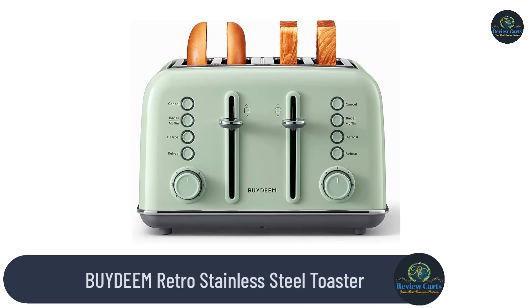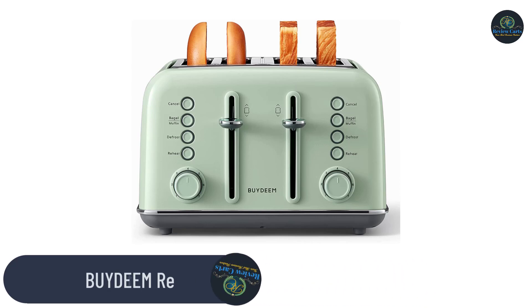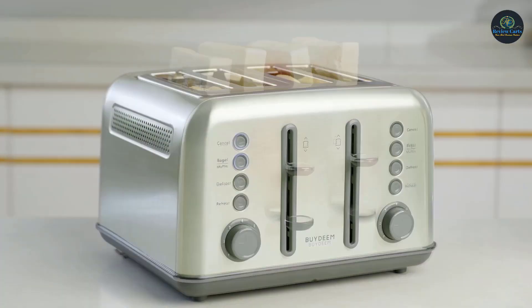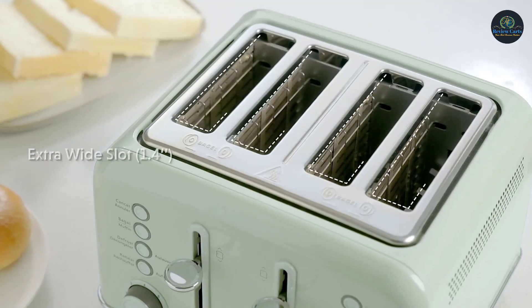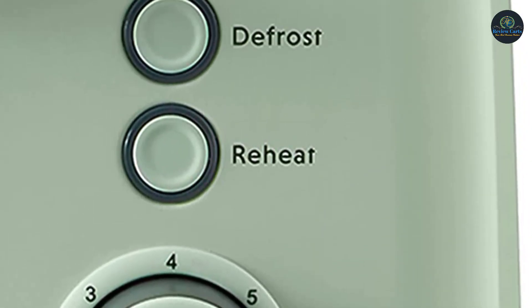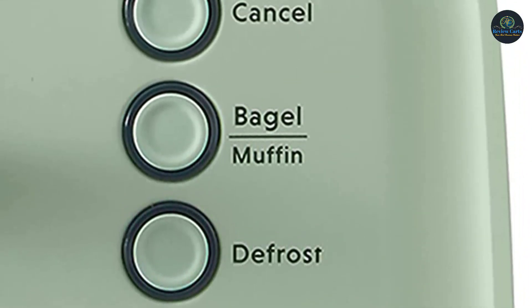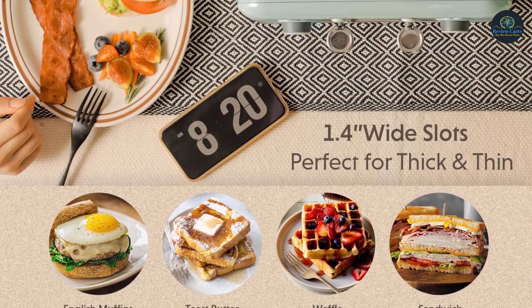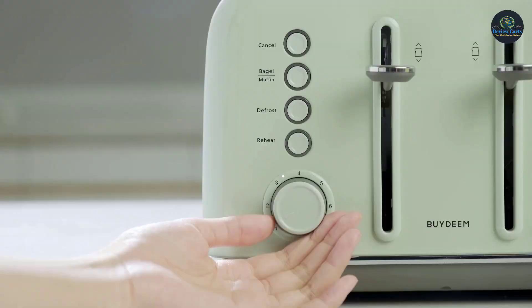ByDeem Retro Stainless Steel Toaster. The true bagel toasting function heats both sides of the bagel initially, then only toasts the cut side of the bagel, so you can enjoy your crispy cut-side bagel. 1.4-inch wide slots with self-centering guides are perfect for different kinds of slices. 7 browning controls for 5 basic functions with LED indicators satisfies all your daily toasting needs.